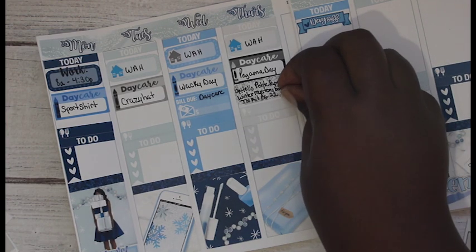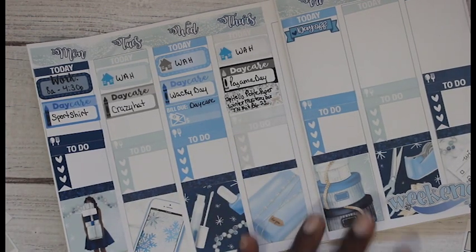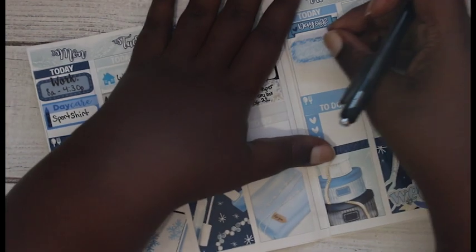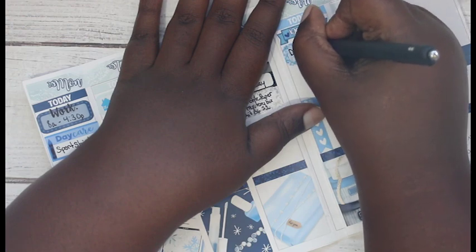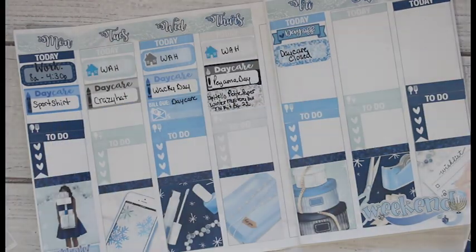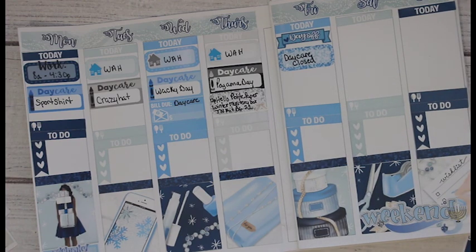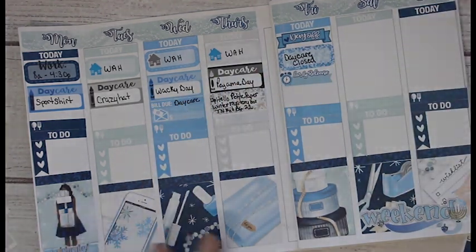I'm also gonna stick one of these little bows here just as a little reminder as well. On Friday the daycare is closed, so I don't really have a sticker I want to use from the kit because all the other colors are not gonna work, so I'll just use this one that says daycare closed. And then on Friday the kids have an early release from school - I think they get out at one o'clock.